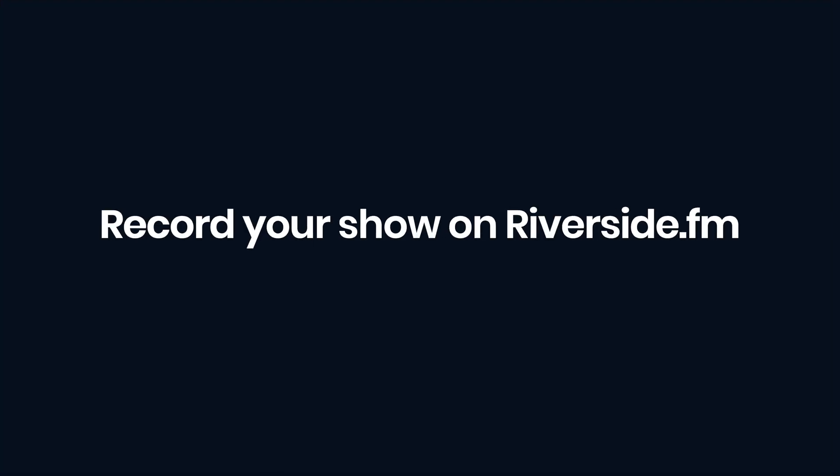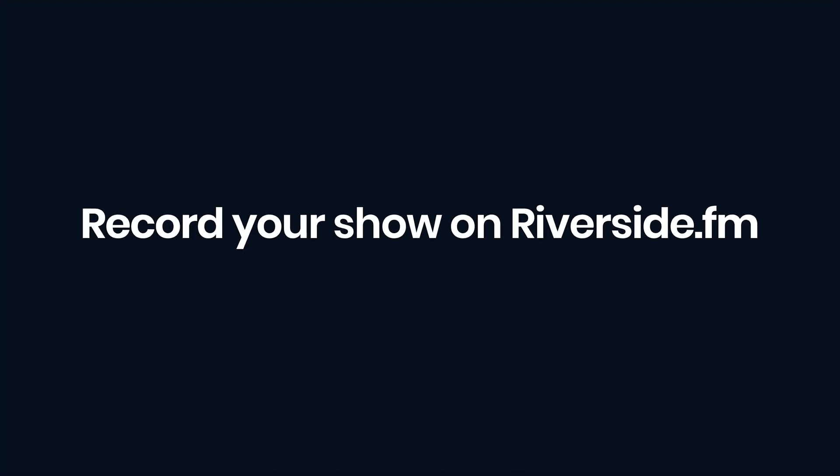Now you've got a killer looking video setup, we're going to get to video recording in Riverside.fm. Riverside.fm records the video and audio locally in up to 4K resolution, so you can get the full resolution from your camera with no need to worry about an internet connection. Then you can download the files on separate tracks to create your video interview show. Head over to the Riverside.fm dashboard and get your show set up.